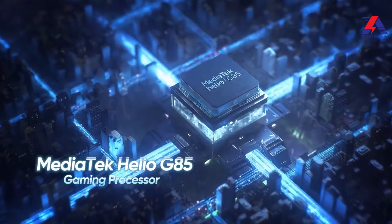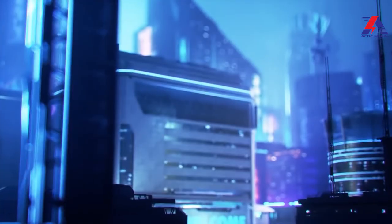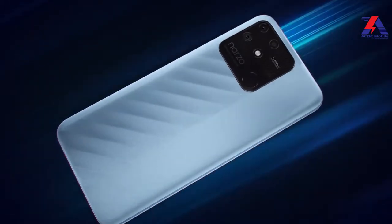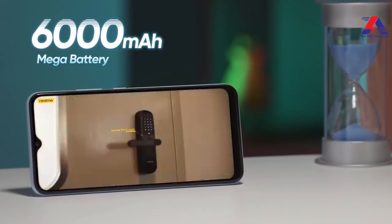Realme Narzo 50A is powered by the Mediatek Helio G85, which is quite a nice performing chipset for this price range. It offers a lot of satisfaction for gaming, with smooth graphics and ultra frame rate. PUBG and other games run without stutter. The software is Realme UI 2.0 based on Android 11. It also has a 6,000 mAh battery offering nearly 2 days of backup.